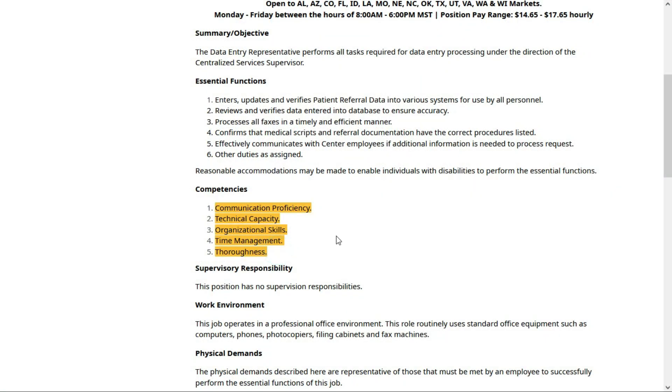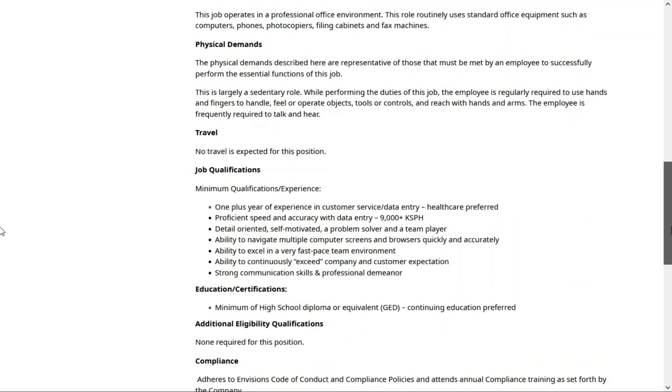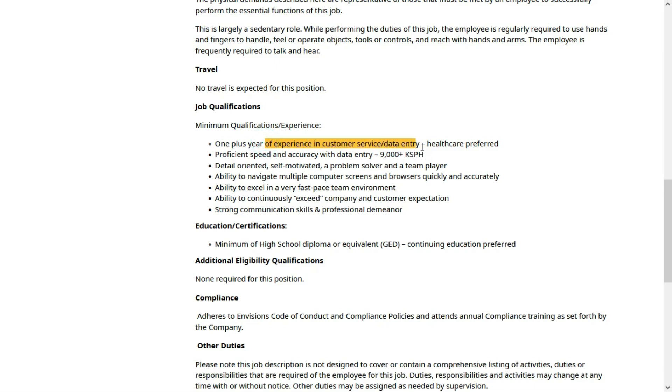You need to be a good communicator with technical capacity, good organizational and time management skills, and you need to be thorough. As far as qualifications, they'd like about one year of experience in a customer service or data entry role, preferably in the healthcare field. You need fast and accurate data entry abilities, and you should be detail-oriented, self-motivated, a problem solver, and a team player. You need to be comfortable using a computer and working in a fast-paced environment. For education, all they're asking for is a high school diploma or equivalent; continuing education is preferred but not required.